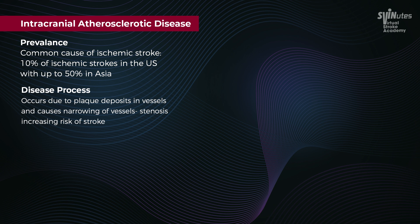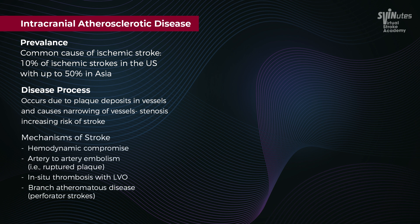The disease process involves a lot of plaque buildup, which leads to stenosis, increasing stroke risk. The key stroke mechanisms include hemodynamic compromise, artery-to-artery embolism, in situ thrombosis, and perforator strokes.